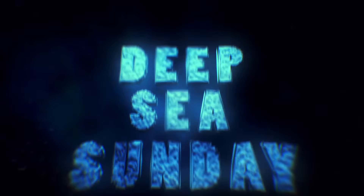15 Bizarre Sea Creatures. Welcome to Deep Sea Sundays.